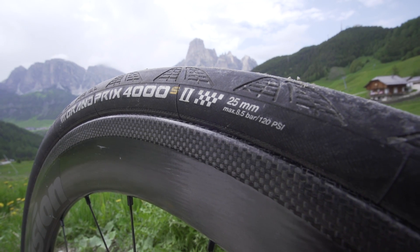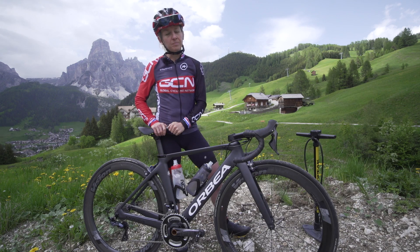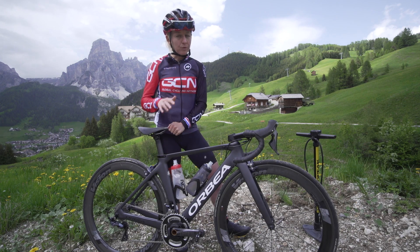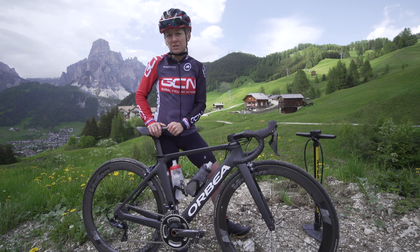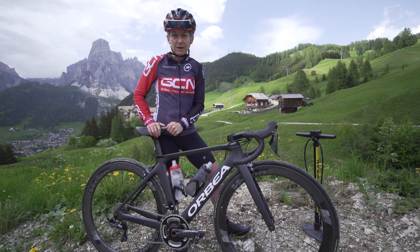Then I crashed a few times on corners in the wet and I realized that wasn't so smart. But this video isn't about the risk of slipping out or indeed puncture resistance. We are going to do a little experiment to see what tire pressure is fastest on rough ground.